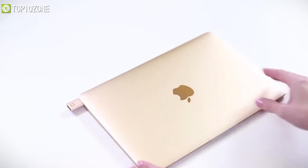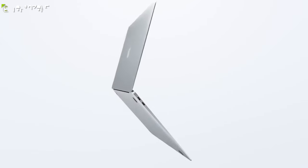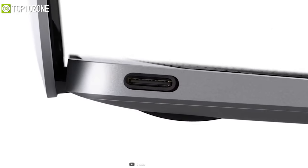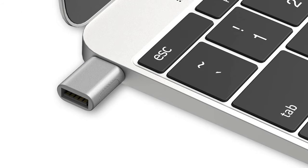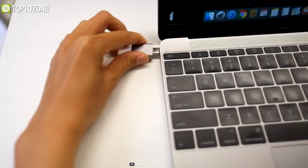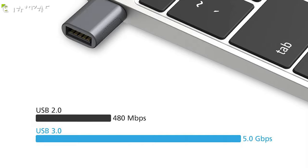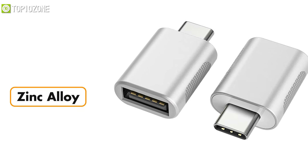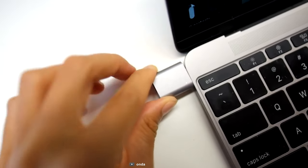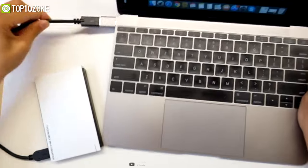If you bought a new MacBook and realized it doesn't have all the necessary ports, that's where the Nanda USB-C to USB adapter comes in — letting you plug in your essential USB 3.0 devices easily. This tiny adapter allows you to connect and charge USB Type-A devices via the USB-C port and supports USB 3.0 data transfer speeds of up to 5 Gbps. Constructed from zinc alloy with a premium gray finish that prevents accidental scratches, the Nanda USB-C to USB adapter is a convenient solution for your USB-A devices.